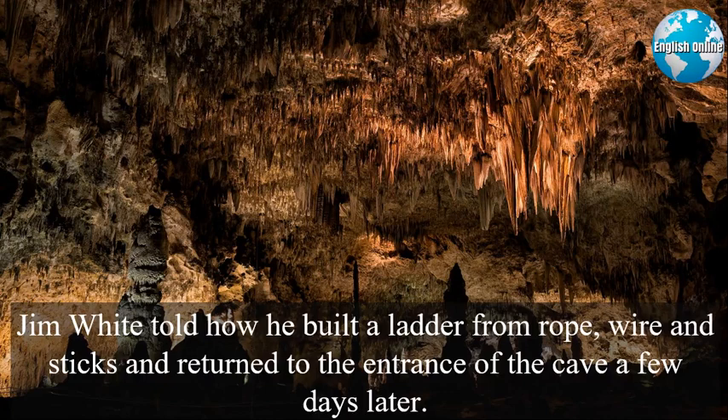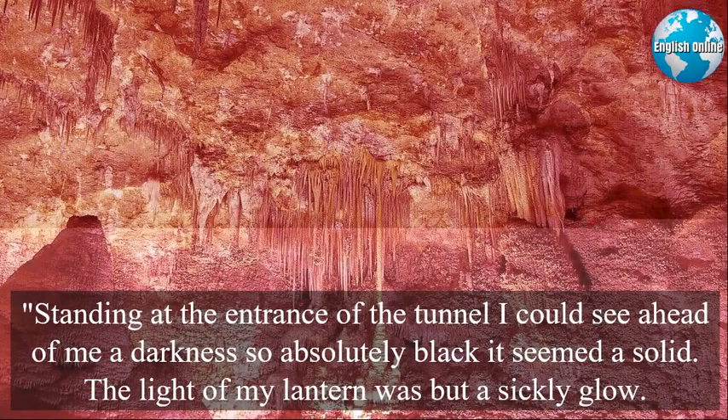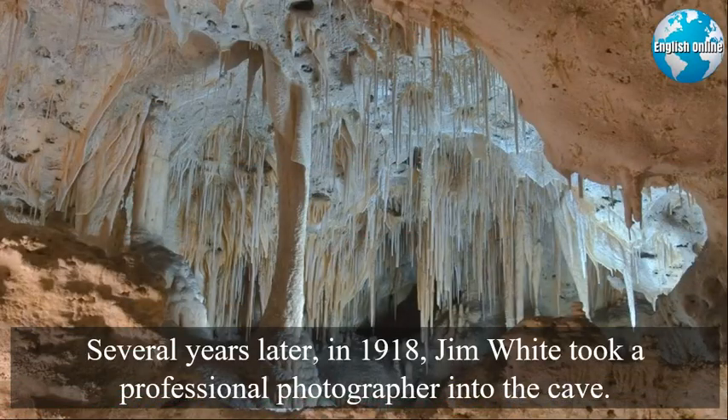Jim White told how he built a ladder from rope, wire, and sticks, and returned to the entrance of the cave a few days later: "Standing at the entrance of the tunnel, I could see ahead of me a darkness so absolutely black it seemed a solid. The light of my lantern was but a sickly glow. Nevertheless, I forged ahead, and with each step the tunnel grew larger." Several years later, in 1918, Jim White took a professional photographer into the cave.